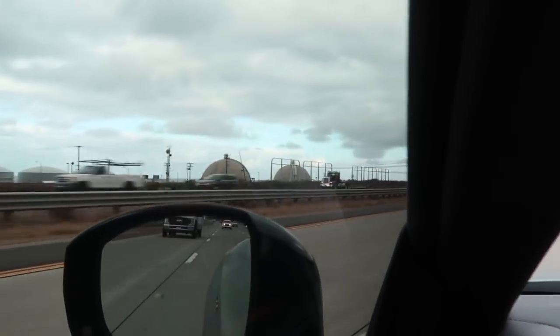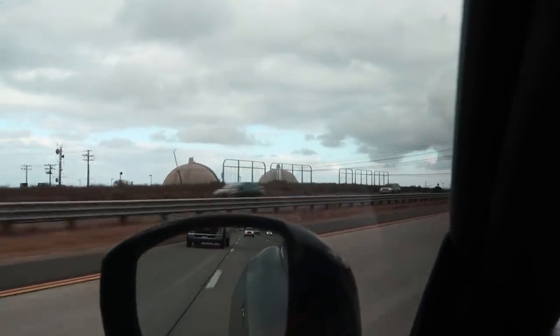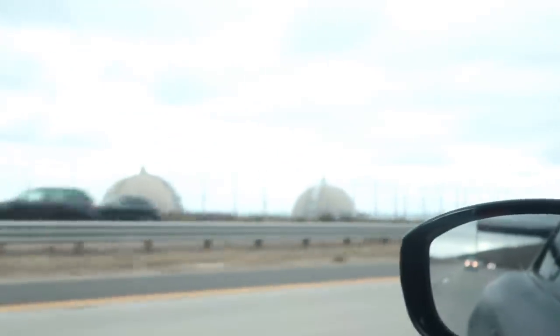NUCLEAR BOOBIES! Yep, that's them. Those are them right there guys. Those are the nuclear boobies - the only ones on the west coast. Yep, those are them. We pass them every time on our way to LA or Laguna. And there they are again.